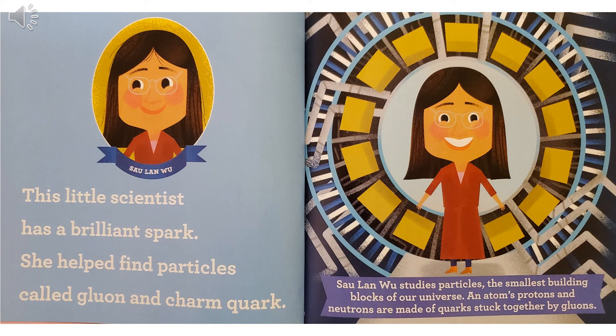Chien-Shiung Wu. This little scientist has a brilliant spark. She helped find particles called gluon and charm quark. Chien-Shiung Wu studies particles, the smallest building blocks of our universe. An atom's protons and neutrons are made of quarks stuck together by gluons.